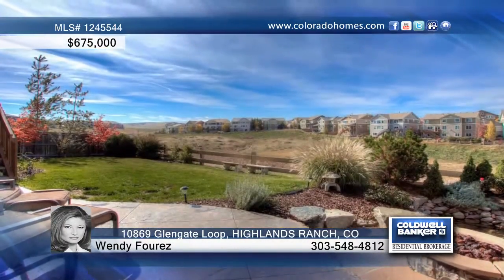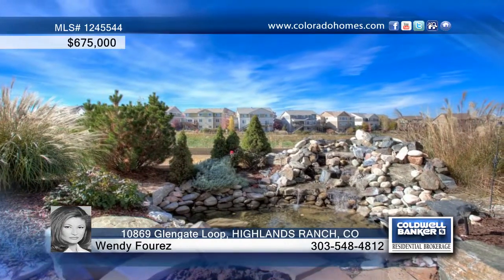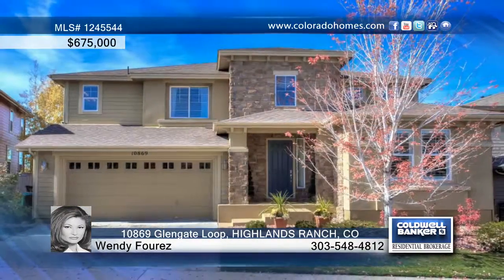As a bonus, this home backs to open space for added privacy. Call Wendy Forres for further information on this amazing home.